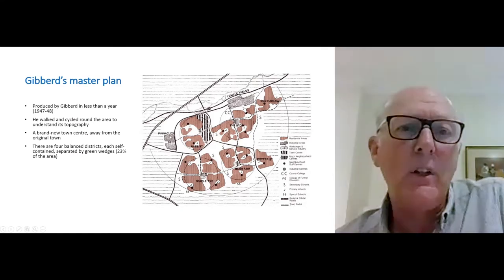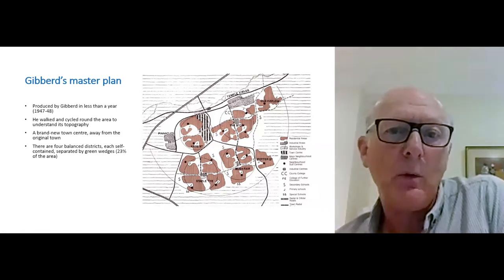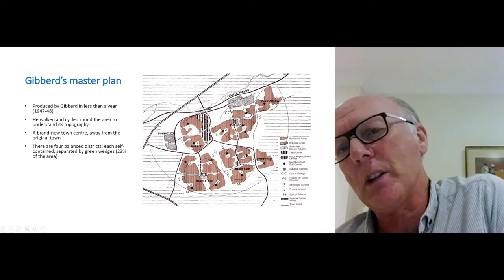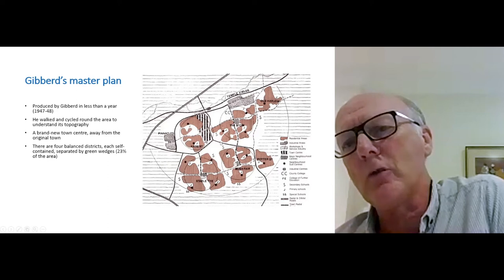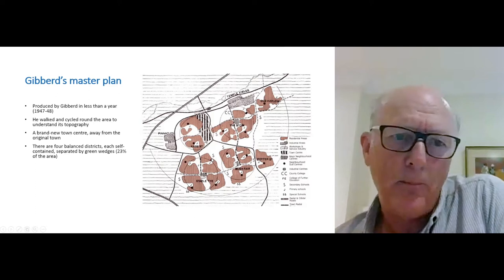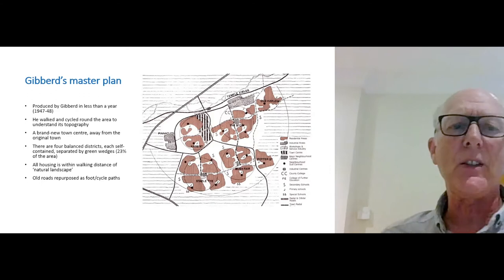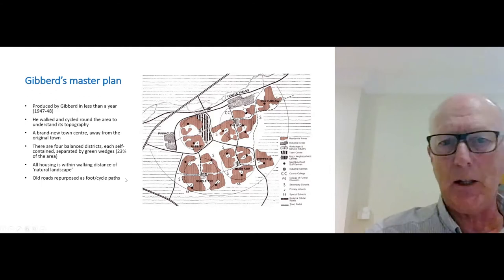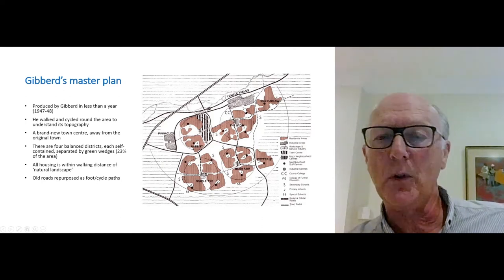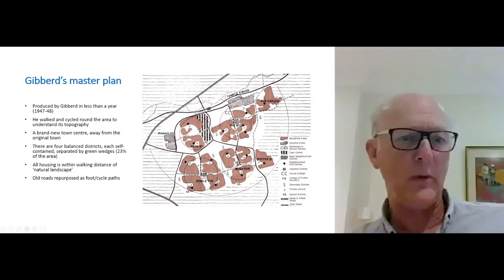He was able to produce this plan in less than a year — just as well, as he was given 12 months to do it. The town centre would be brand new, and there would be green wedges — a concept very much part of his wartime studies — within new architectural developments. All housing would therefore be within walking distance of natural landscape. The old road system, mostly country lanes, would be repurposed as foot and cycle paths, while new roads would be built.